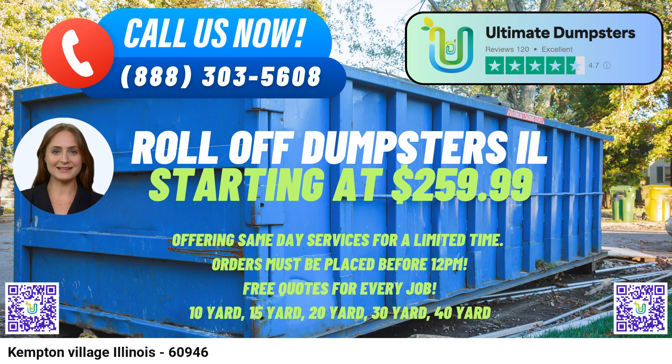Residents and businesses in Kempton Village can easily place their dumpster rental orders either by calling Ultimate Dumpsters directly or by using the QR code provided in the video to conveniently place the order online. As an added incentive, the current platform offers 25% off on dumpster rental orders when placed online.